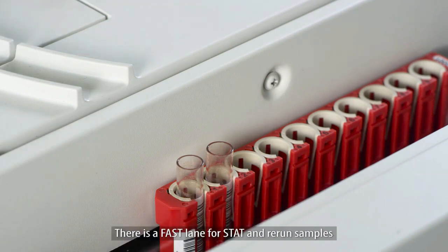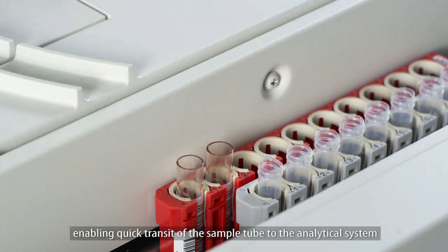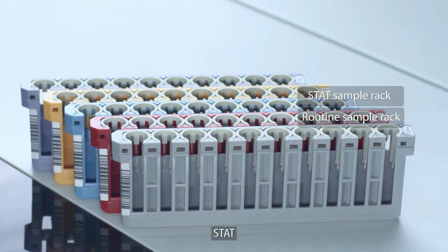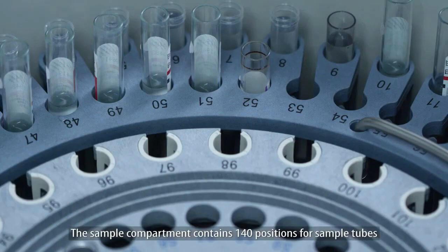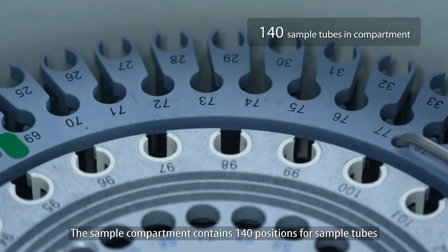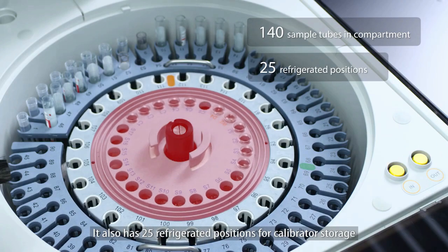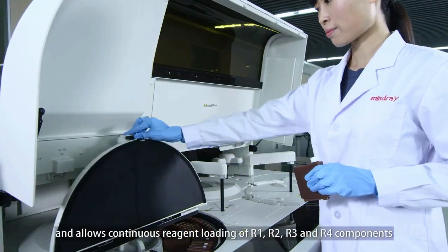There is a fast lane for stat and rerun samples, enabling quick transit of the sample tube to the analytical system. Color-coded sample racks are dedicated for routine, stat, rerun, calibrator, and control samples. The sample compartment contains 140 positions for sample tubes and also has 25 refrigerated positions for calibrator storage.